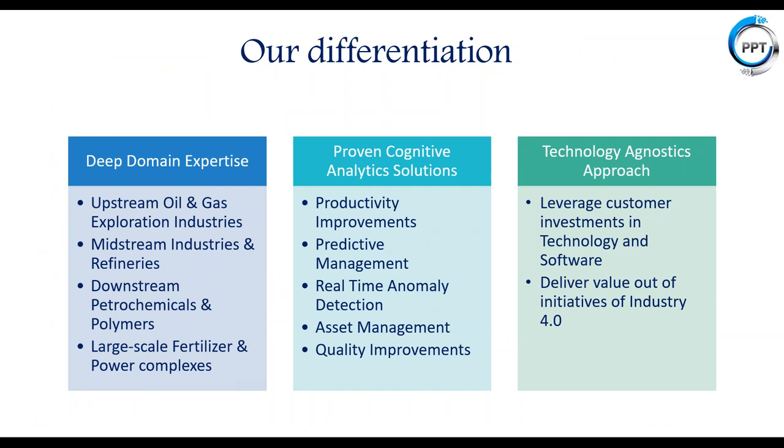PPT's differentiation includes proven cognitive analytics solutions in terms of predictive maintenance, real-time anomaly detection, asset management, and quality improvements, backed by deep domain expertise spanning upstream oil and gas to downstream refineries, petrochemicals, polymers, chemical process industries, fertilizers, and power utility companies. We take a technology-agnostic approach and try to leverage the customer's existing investment in technology and software.